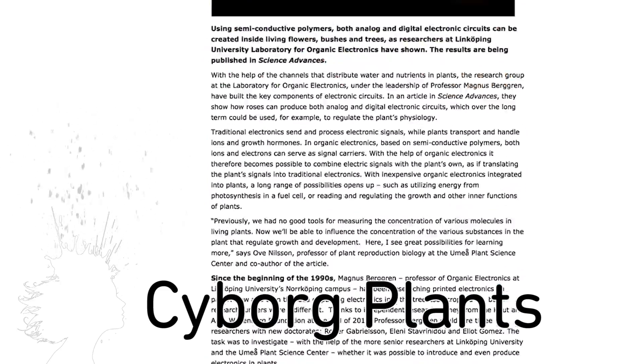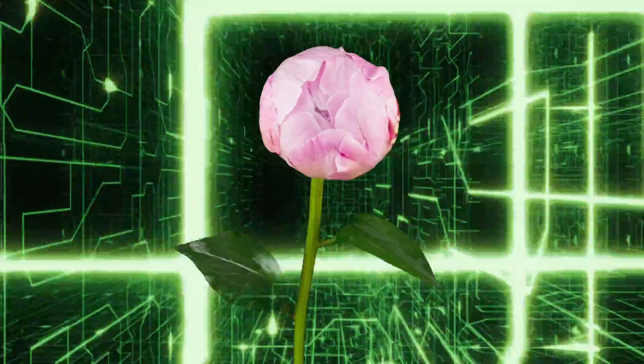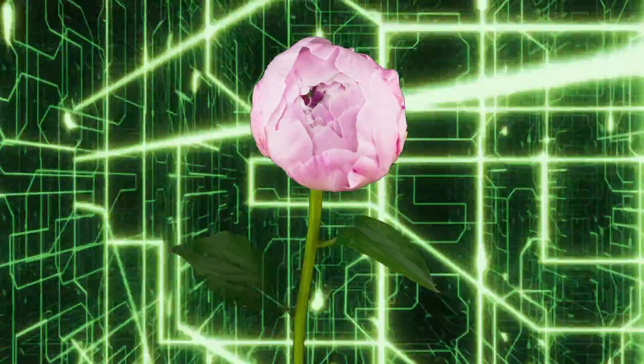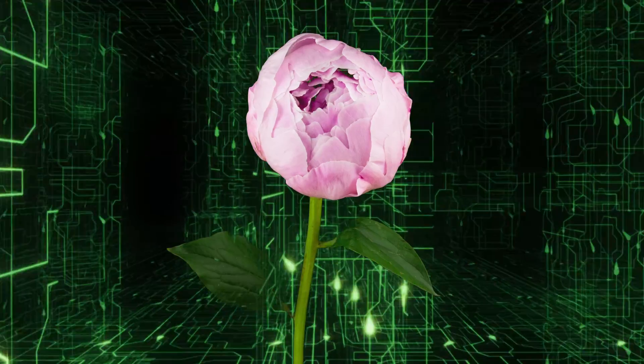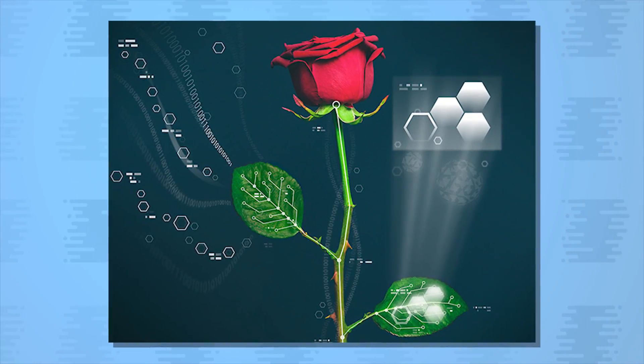Researchers in Sweden have created a cyborg plant. A liquid solution that included a polymer was sent through the xylem of the plant, forming a solid wire that conducts electricity while still allowing the plant to transport life-sustaining water and nutrients.